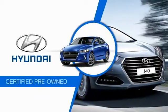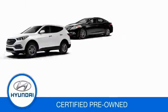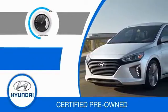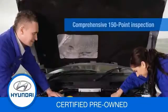Hyundai Certified Vehicles will provide you the confidence you desire in your next vehicle. All certified Hyundais come with a 10-year, 100,000-mile powertrain limited warranty, a comprehensive 150-point inspection, and 10 years of roadside assistance.